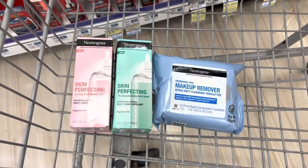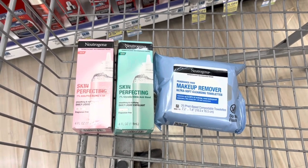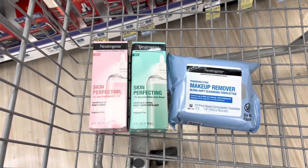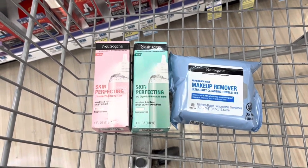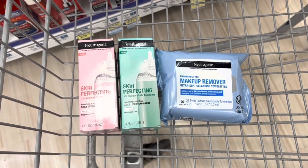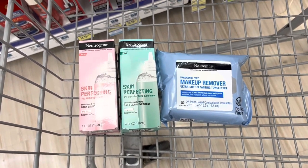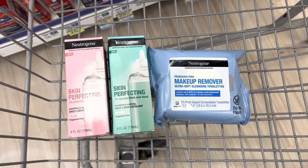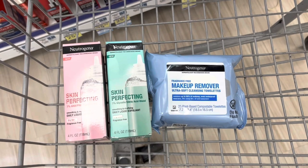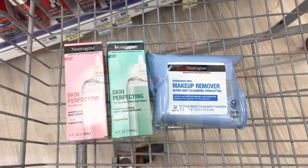I am picking up two of the Neutrogena skin perfecting products, and those are on sale 20% off making them $17.43, and the makeup remover wipes will be $6.79. So all together my total is $41.65. So I will need to spend a little bit more to get to $50. Let's go grab some more stuff.